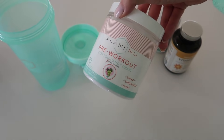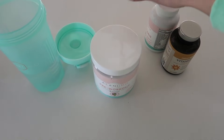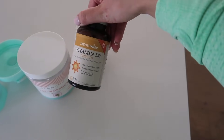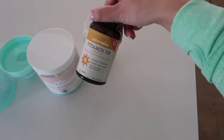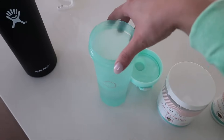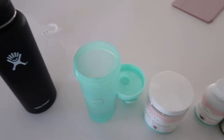Getting ready for the gym. I filled up my water bottle and I'm gonna get my pre-workout ready — I am back on my pre-workout game. Today I'm taking the Alani Nu pre-workout in cotton candy grape. I also take their multivitamin right now and a little bit of extra vitamin D, which is supposed to help with psoriasis, so that's why I take those two. Getting my pre-workout ready, water ready, and I'm off to the gym.